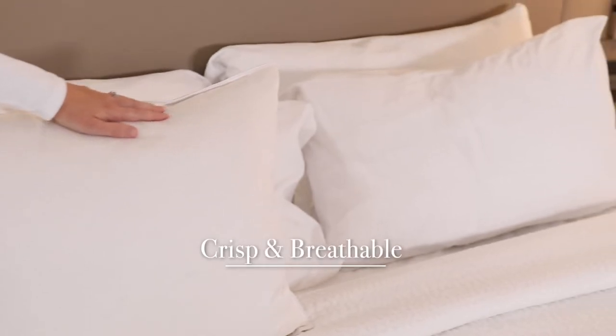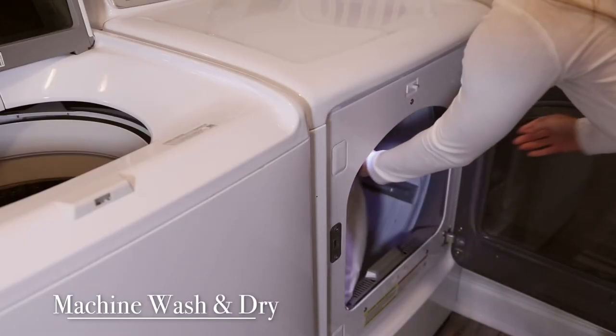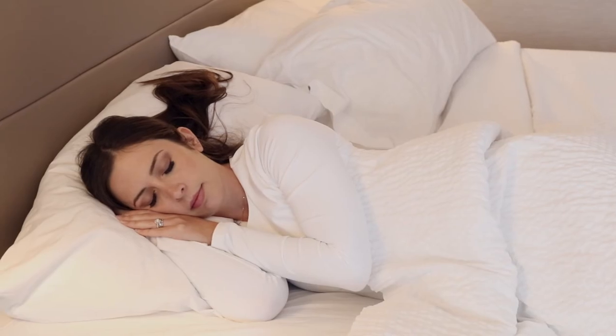Crisp, breathable cotton fabric. Easy care machine wash and dry. Perfect for back and some side sleepers. To be continued...